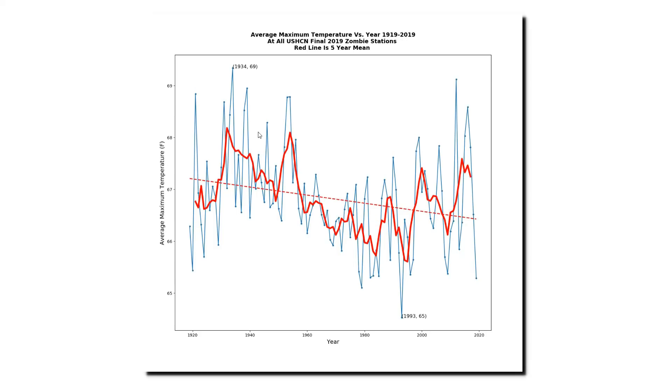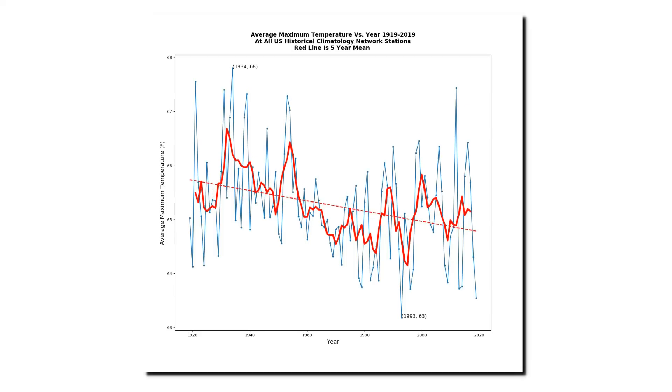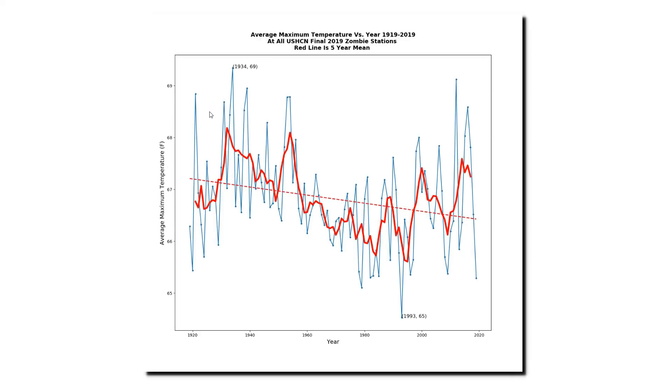And this is the graph for the 424 zombie stations from 2019. It is remarkably similar to the graph for all stations. Here's the graph for all stations again, and here's the graph for the zombie stations. The similarity of the two graphs tells me that the U.S. temperature record is of very high quality. You don't need a lot of stations to find out that afternoon temperatures are cooling in the U.S., and adding more stations makes very little difference to the trend.